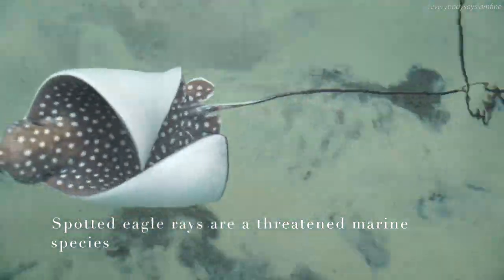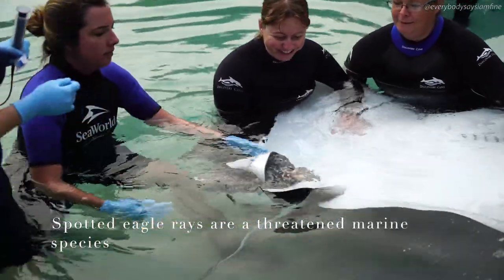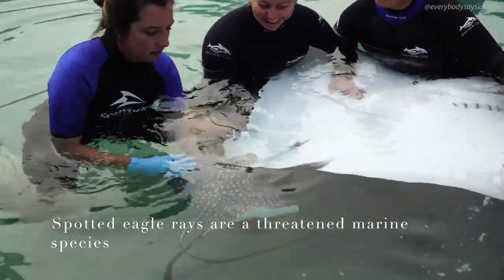Although eagle ray pups are generally born very independent, sometimes they need a little bit of help from their animal care specialists to navigate their new environment.